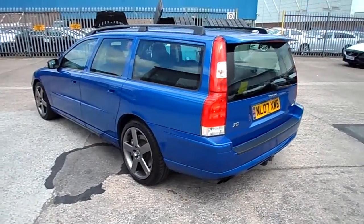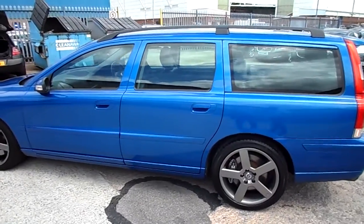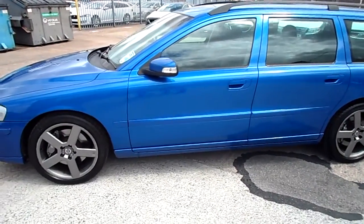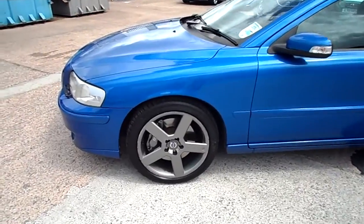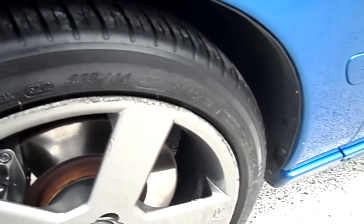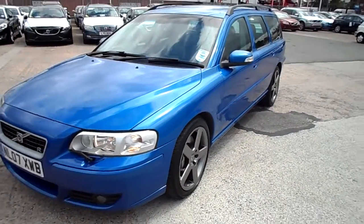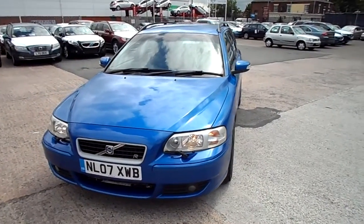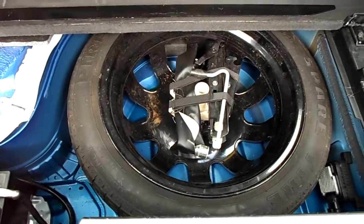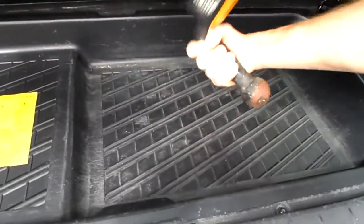Our parts department on the left of us — I'm sure they would welcome the business. The car itself, I'd say the front passenger side alloy is probably your worst, but very clean. There you go, complete with a detachable tow bar — stroke weapon.